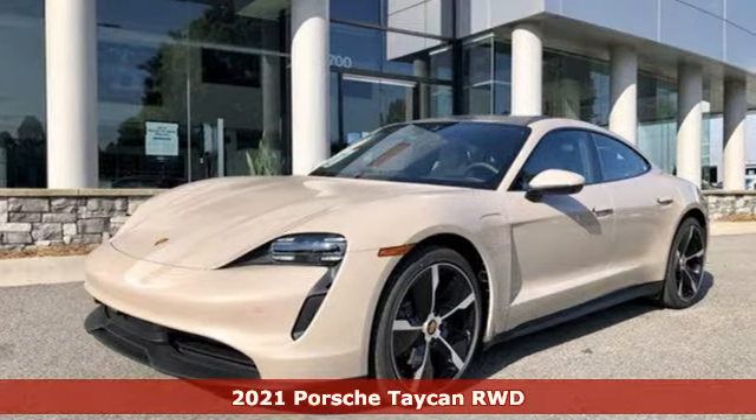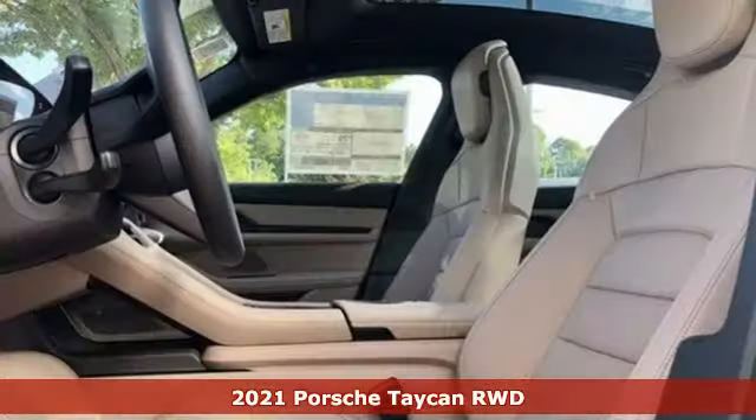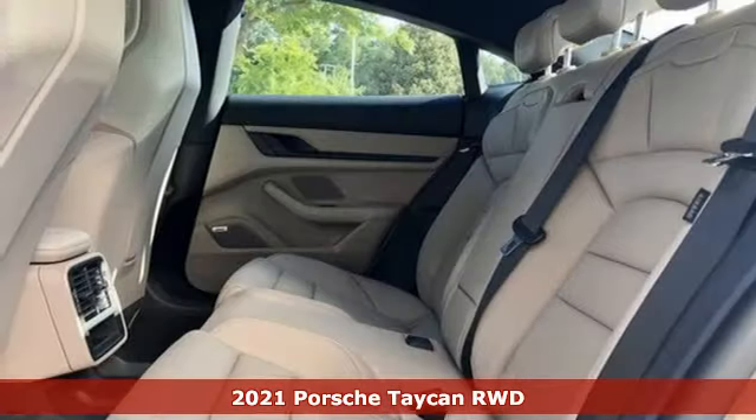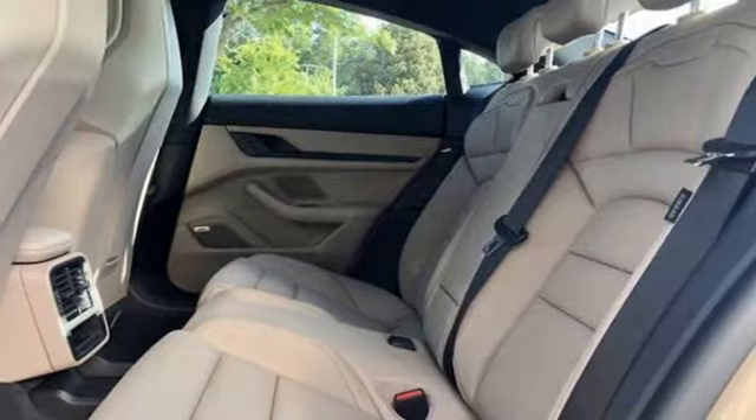It's a new 2021 Porsche Taycan. Who says you must let go of the past to embrace the future? The Taycan has the sporting tradition of Porsche with an electric heartbeat.